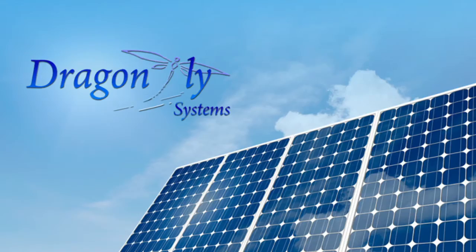Solar energy is booming. Over the last five years, the solar energy industry has grown by a factor of 10 into a $100 billion global market.